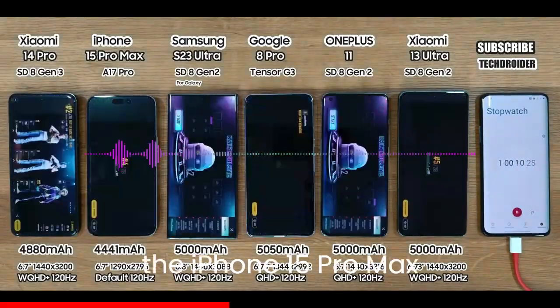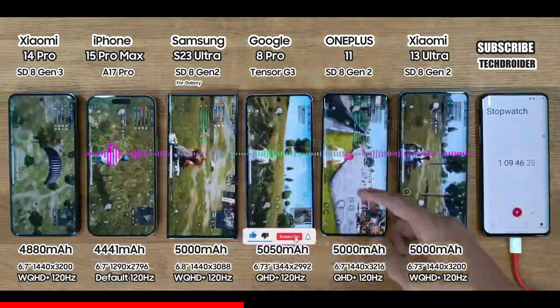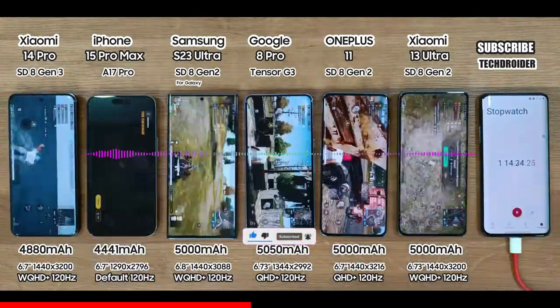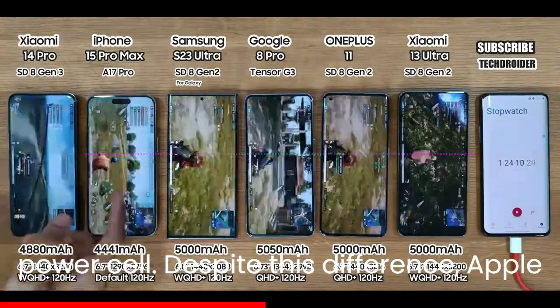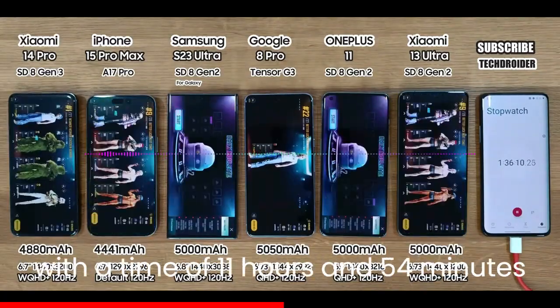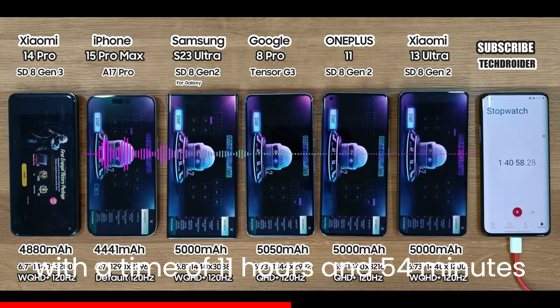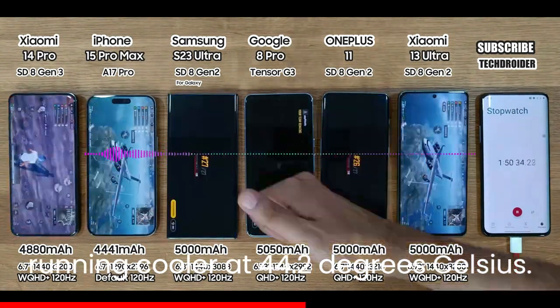The Xiaomi 14 Pro has a slightly bigger 4880mAh battery, while the iPhone 15 Pro Max is equipped with a 4441mAh cell. Despite this difference, Apple's top-tier flagship is the longest-lasting device out of the six tested, with a time of 11 hours and 54 minutes, securing first position while also running cooler at 44.2 degrees Celsius.